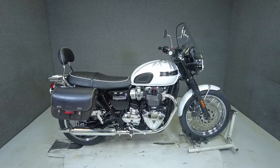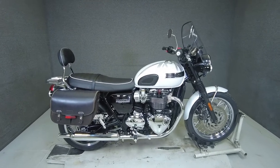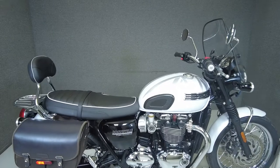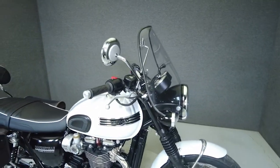Hey everyone, this is Keegan from National Power Sports. This 2020 Triumph Bonneville T120 Diamond with only 47 miles passes the New Hampshire State inspection and runs well.